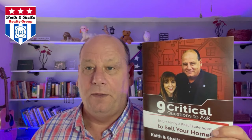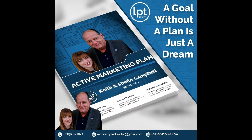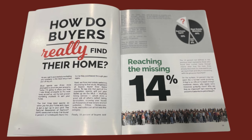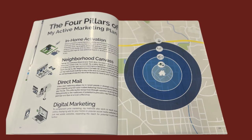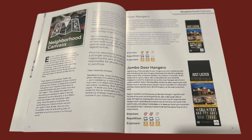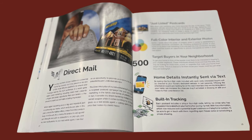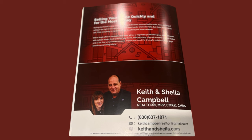It gives you food for thought so when you're talking to another agent, you're going to figure out real quickly if they know what they're talking about. The other thing we come with is our active marketing plan. It's about a 20-page document that breaks down everything about how we are going to market — print-wise, geo-targeted, through the mail, through digital media, social media, YouTube, Facebook, direct mail, and neighborhood canvassing.